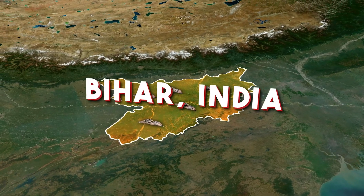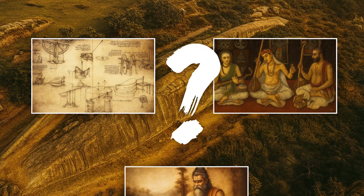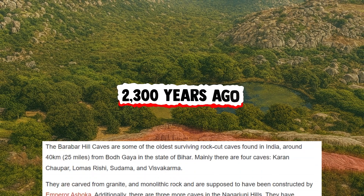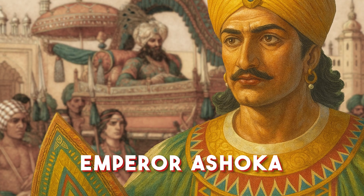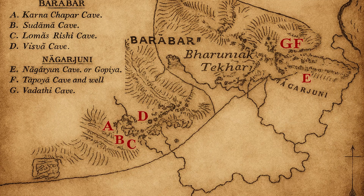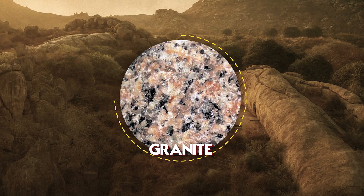Buried in the granite hills of Bihar, India, is a fascinating mystery that pushes the limits of what we know about ancient engineering, sound design, and human skill. These are the Barabar and Nagarjuni Caves, carved more than 2,300 years ago according to mainstream archaeology and attributed to Emperor Ashoka of the Mauryan dynasty. But behind the conventional inscriptions lies something extraordinary. These caves are geometric marvels carved with extreme precision into some of the hardest stone on Earth — granite.